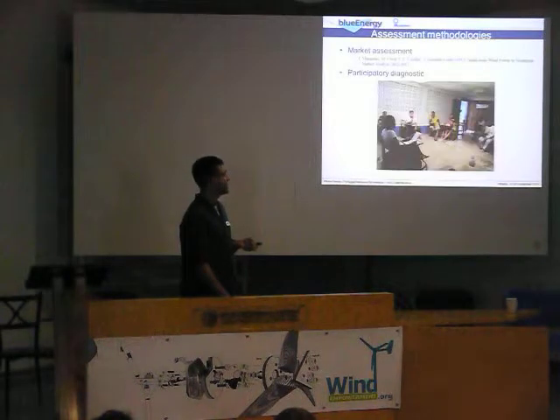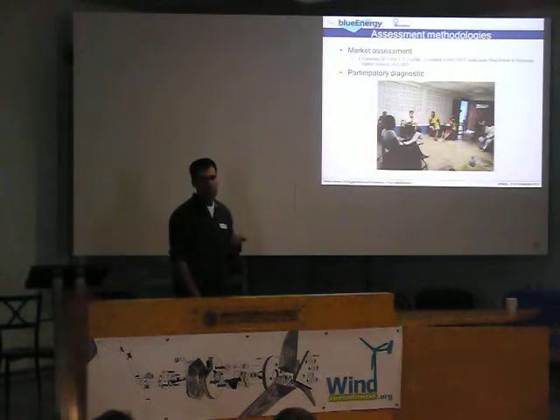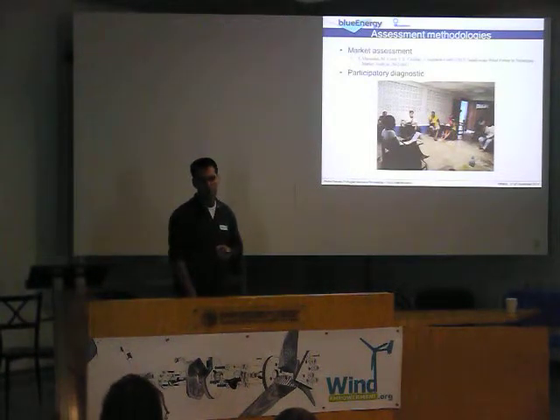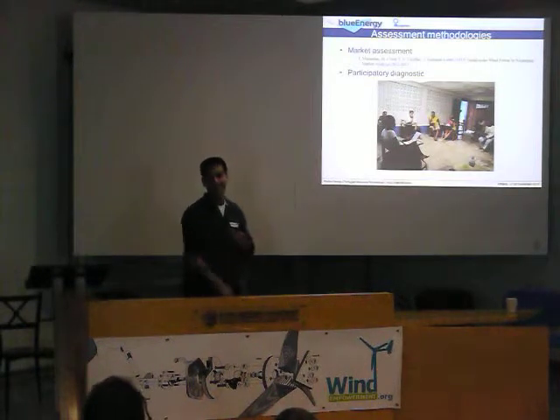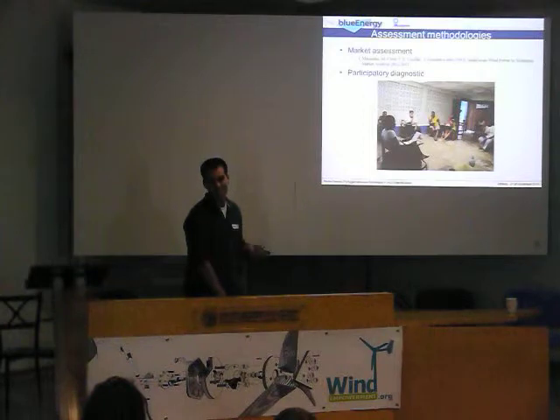And also there is telediagnostics — basically going to the community and asking, what do you need for your life? What are you missing? And we came to the conclusion that people on the Caribbean coast of Nicaragua didn't want electricity — they wanted water and sanitation. So what happened in the end is that the organization actually changed its scheme to water and sanitation. That's what they do now.